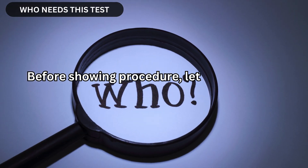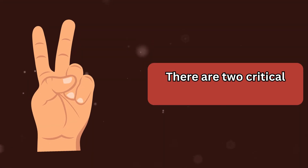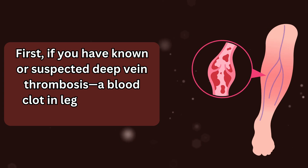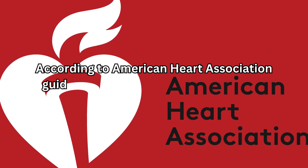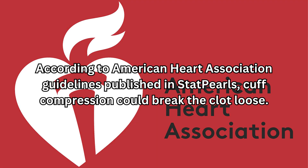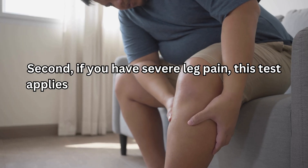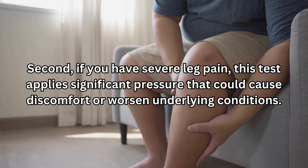Before showing the procedure, let's discuss who should do this test and who should avoid it. There are two critical contraindications. First, if you have known or suspected deep vein thrombosis — a blood clot in leg veins — skip this test. According to American Heart Association guidelines, cuff compression could break the clot loose, causing it to travel to your lungs, which is life-threatening. Second, if you have severe leg pain, this test applies significant pressure that could cause discomfort or worsen underlying conditions.